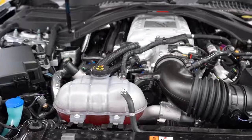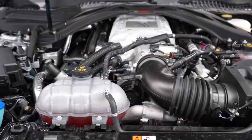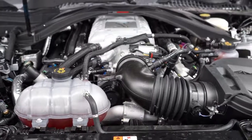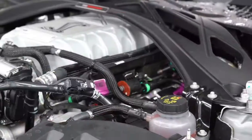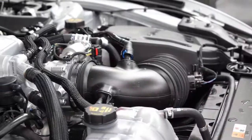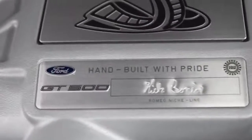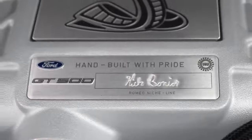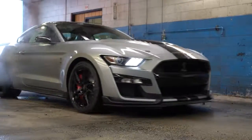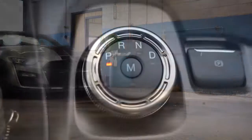Powering this beast is a 5.2-liter supercharged cross-plane crank V8, as opposed to the flat-plane crank typically used in the GT350. 760 horsepower at 7,300 RPM, 625 pound-feet of torque at 5,000 RPM. The supercharger is a 2.6-liter Eaton unit pumping out 12 pounds of boost. Power is sent to the rear wheels through a carbon fiber driveshaft and a Torsen limited-slip differential.